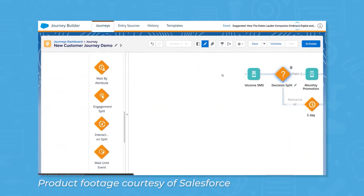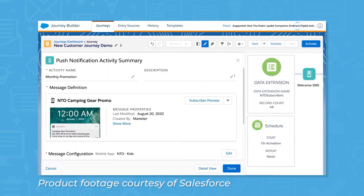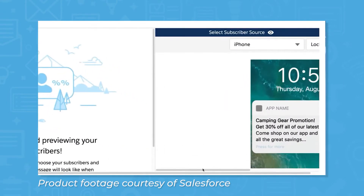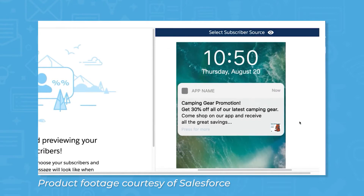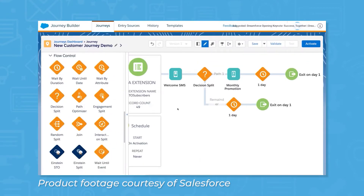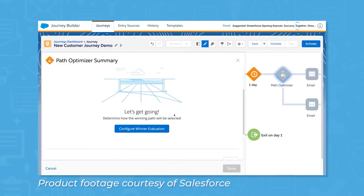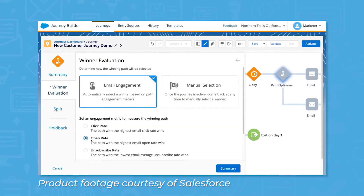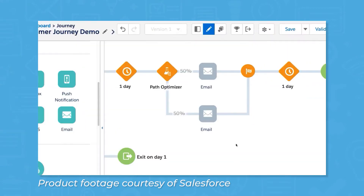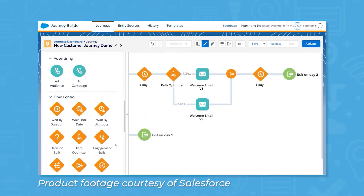Journey Builder is a Salesforce app that helps you manage customer journeys, but you can also use it for managing customer onboarding. The app uses behavior-based triggers to send messages that nudge prospective customers toward buying your product. Taking a similar approach, you can also use Journey Builder to guide new customers through onboarding by creating a drip campaign that sends new emails or push notifications every day with tips for getting the most value from your product.